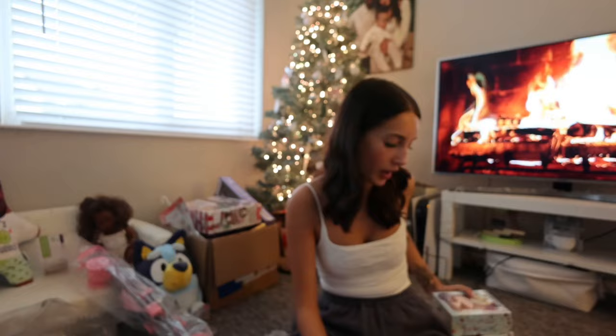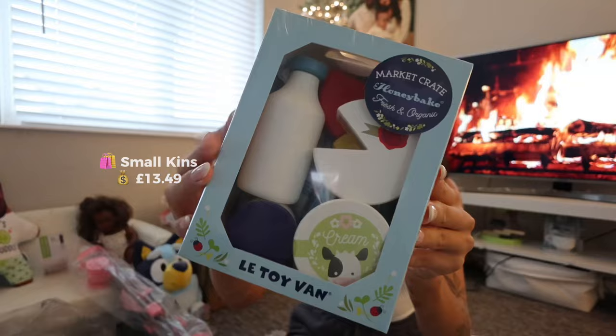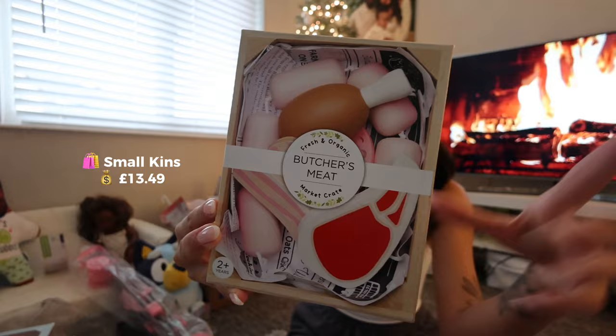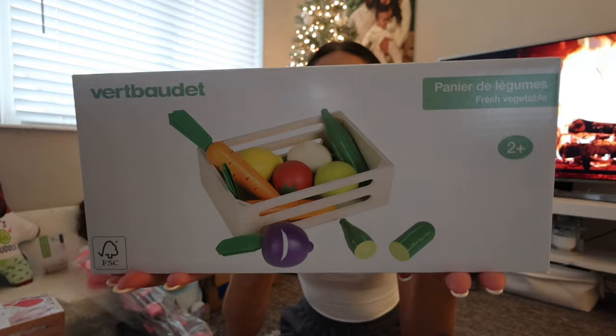On to the wooden food — these two bits were from La Toy Van, which are really good for wooden toys. We've got her this cheese and dairy set — it's got milk, all different types of cheeses and butter. Also from La Toy Van we've got her the bakery set with all sorts of breads, croissants, and pastries. There's also the butcher set with bacon, chicken, steak, and sausages. And obviously the veg set — in there you've got carrot, cucumber, tomato, lemon, everything like that.